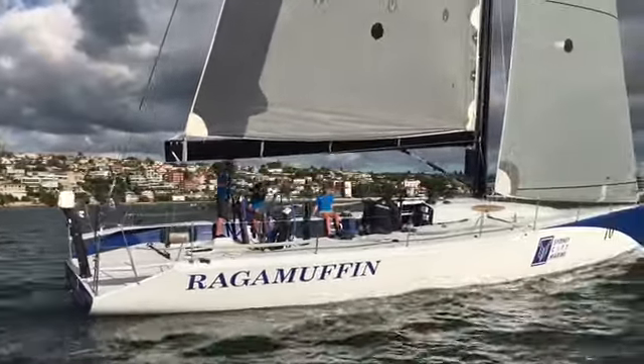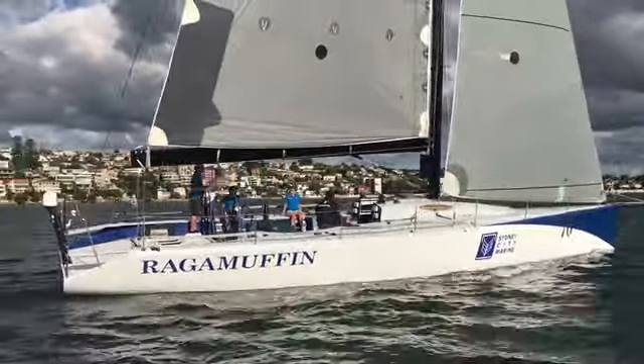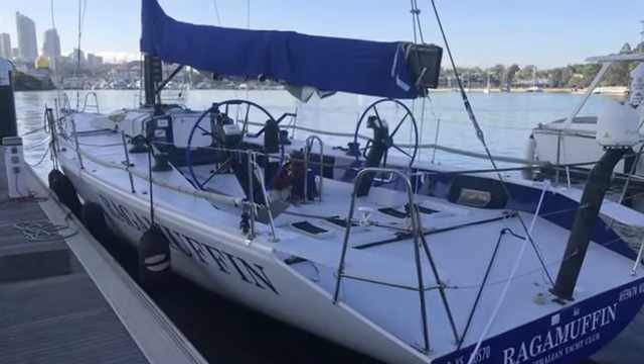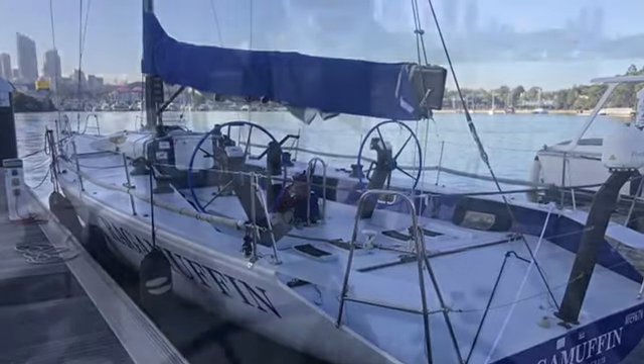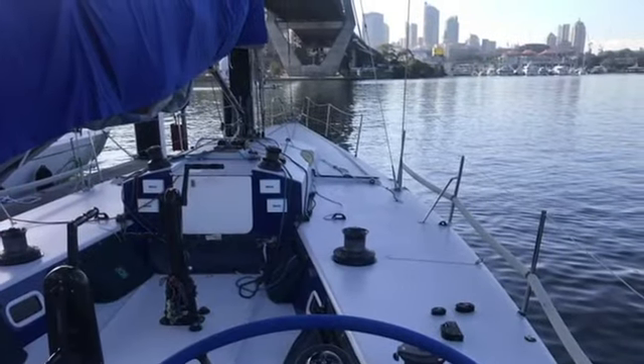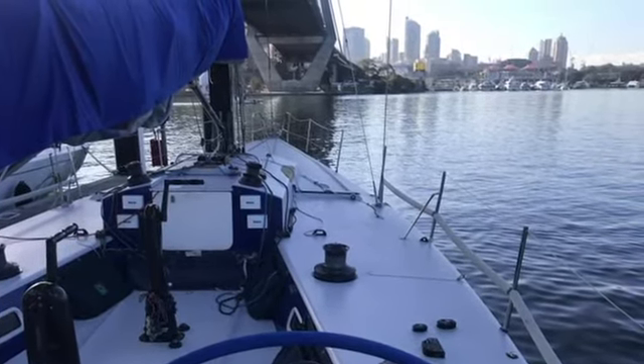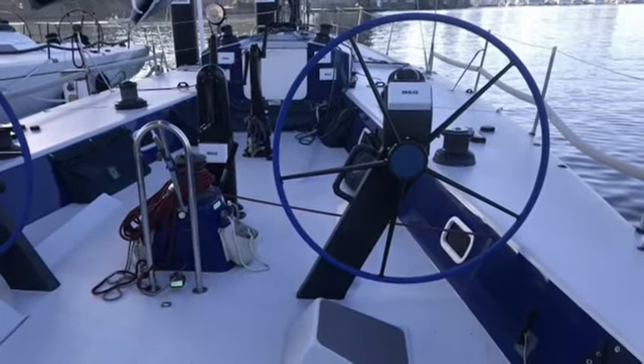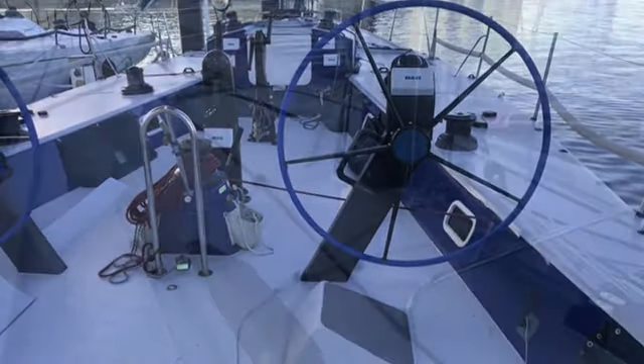Great footage here. Very, very nice afternoon. Shot on deck — very usable cockpit space, a heap of winches, two pedestals. Really, really good set of instruments on the boat, so lots of displays.